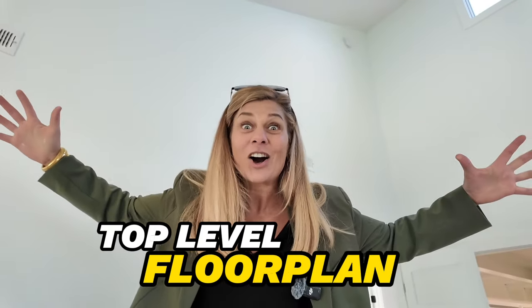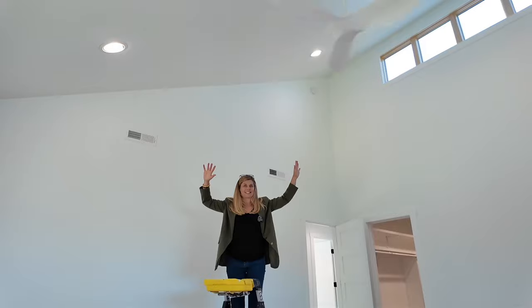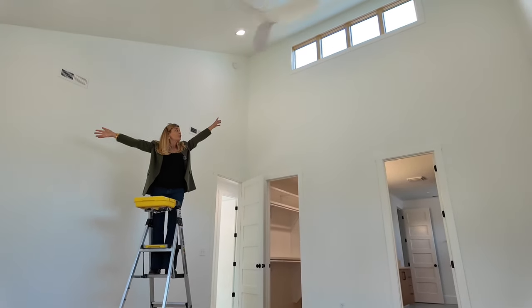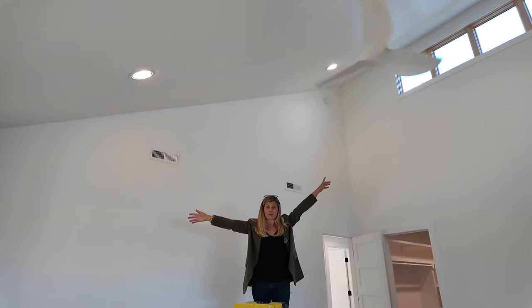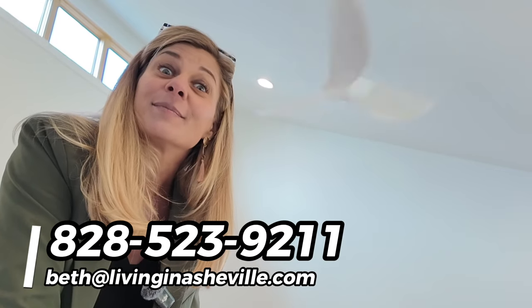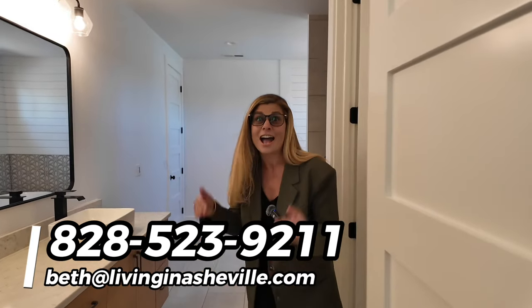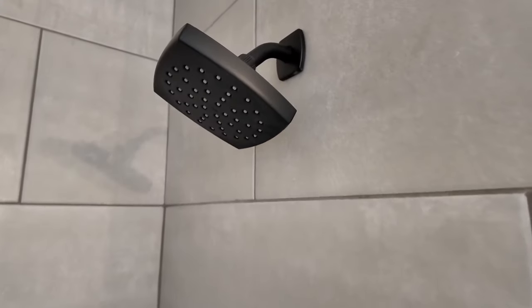Look how tall these ceilings are — they're massive. They vaulted the ceilings, which is super smart, and the transom window at the top of the primary bedroom makes this quite normal-sized bedroom feel massive. And I bet they have a pretty cool bathroom off this bedroom — I knew it! Look at this bathroom, it's amazing.